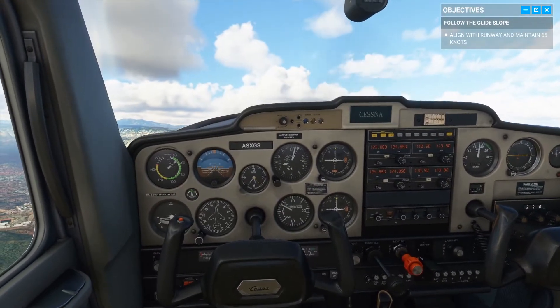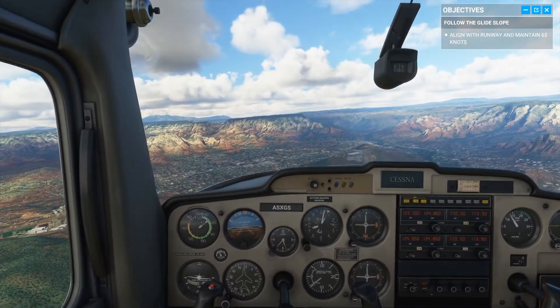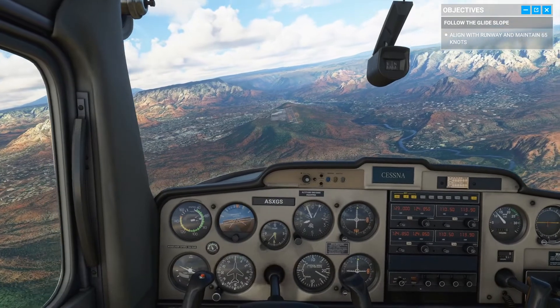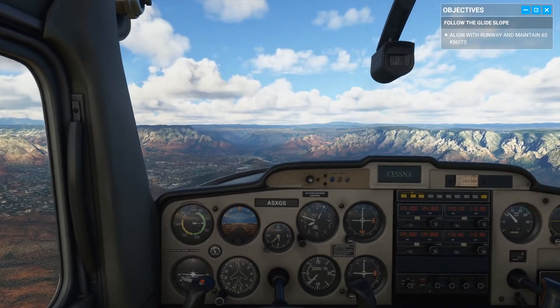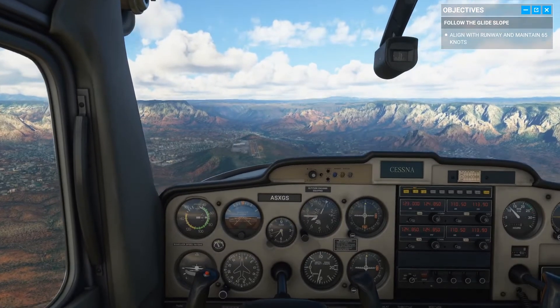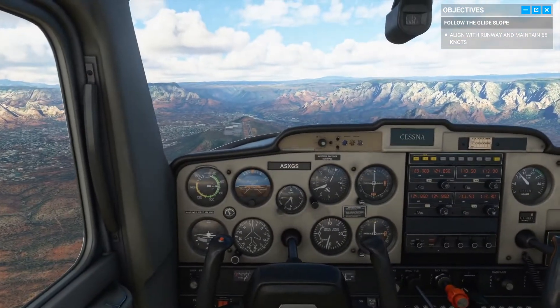Maintain speed around 65 knots — change your pitch if you need to — and keep your aim point on the runway number. When you're targeting the runway number, you want to keep it steady in your sights. If it looks like the number is moving up in your windscreen, you're coming in low; you'll need to add a bit more throttle to get back on the slope.